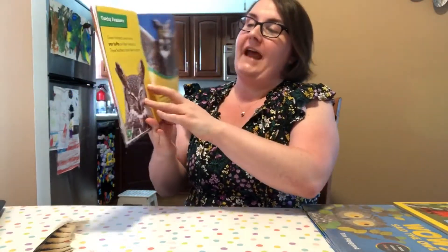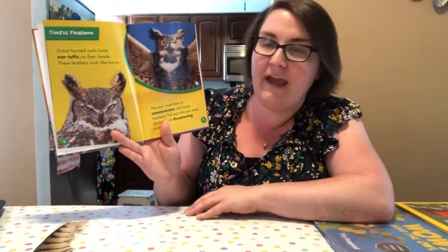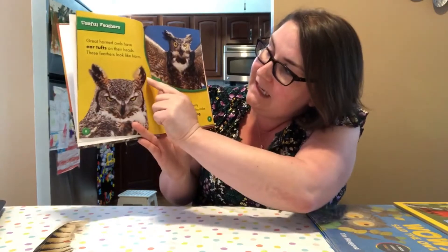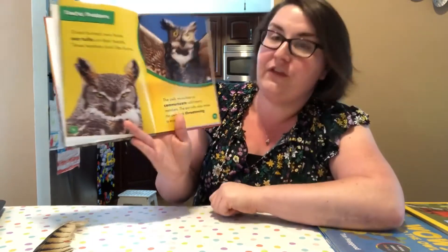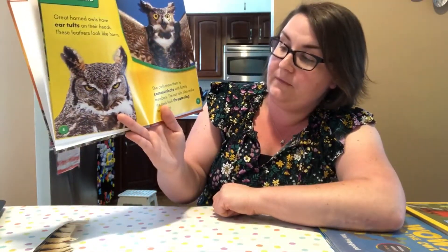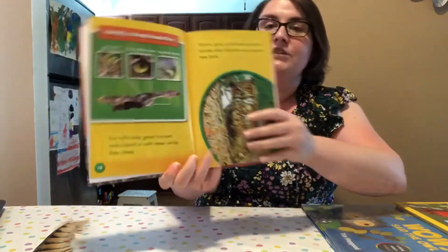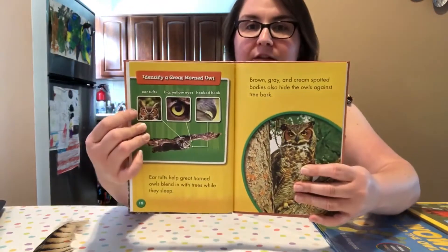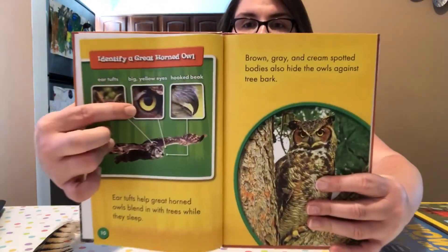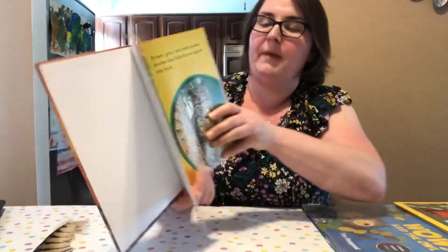Great horned owls have ear tufts on their head — these little feathers that stick up and look like horns. That's where they got their name! The owls move them to communicate with family members, and the ear tufts also make the owls look threatening to enemies. Other ways to identify a great horned owl: their ear tufts, those big yellow eyes, and a hooked beak which helps with hunting.